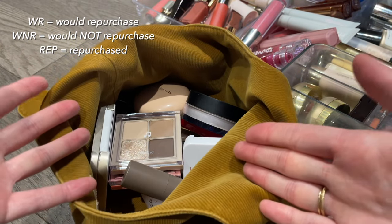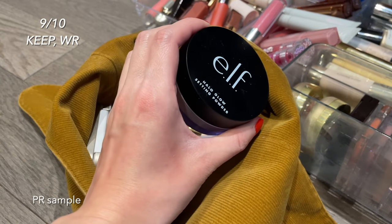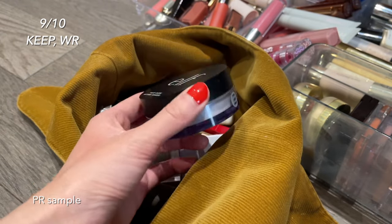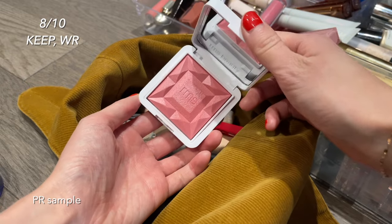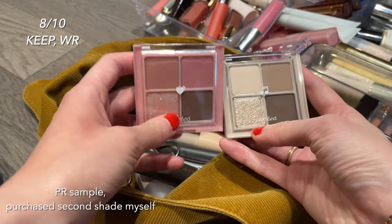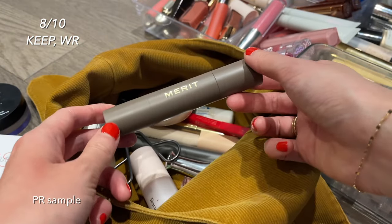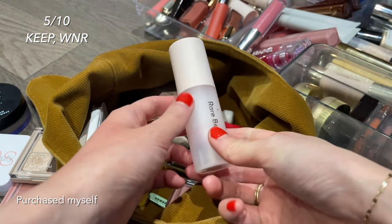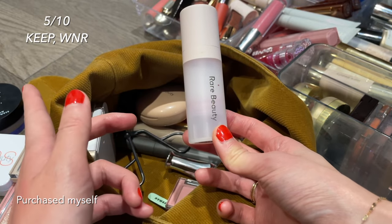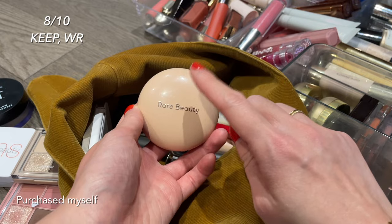Starting with this pouch — the Merit Signature Bag that I keep on top of my vanity with all my everyday products. The ELF powder sets your makeup really nicely without looking dry, and it's cheap. There's a really pretty glowy powder blush I'd pick up in another shade. The Ramen eyeshadows are pretty solid, especially the shimmery shades. I love the Merit complexion sticks for travel or light makeup days. I don't reach for the Rare Beauty pore diffusing primer much, so I wouldn't repurchase.